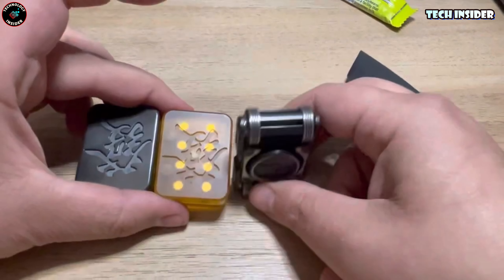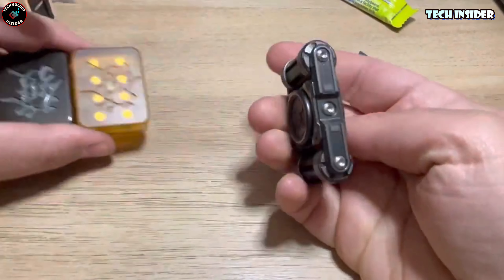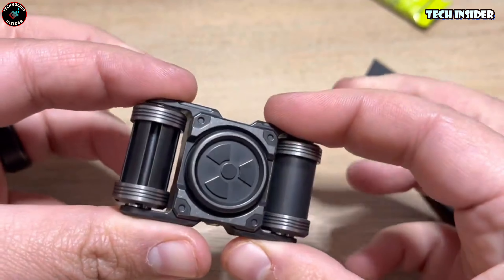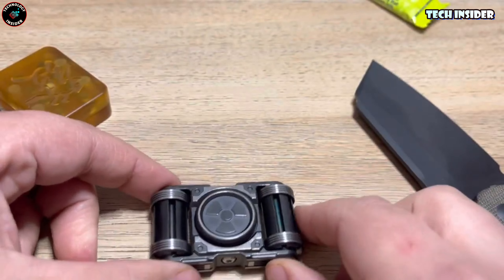We've got this fancy spinner, a $290 gem. It's about four ounces and looks kind of like an old-school camera. And it's one of those you can take apart and put back together — perfect for battling boredom.